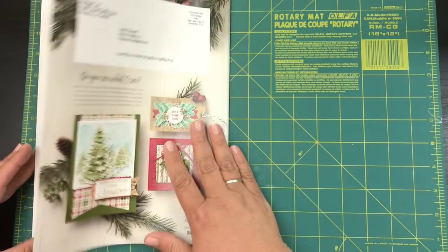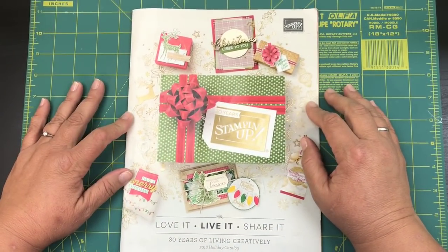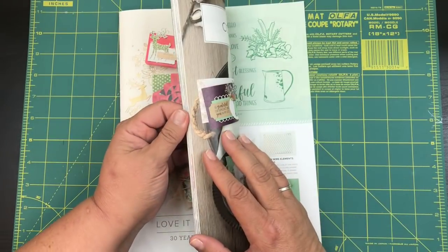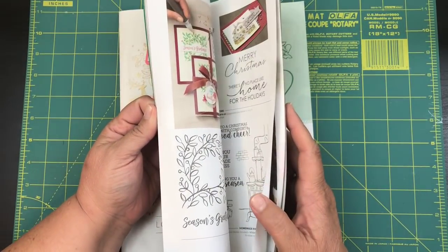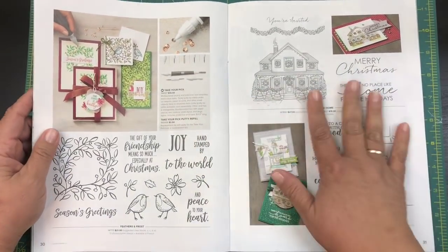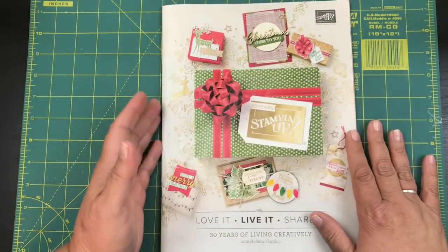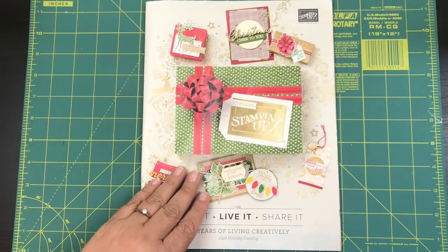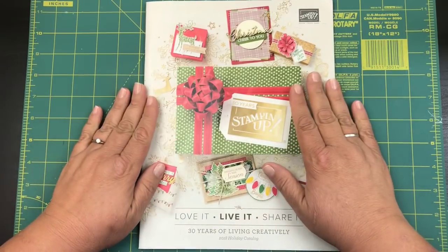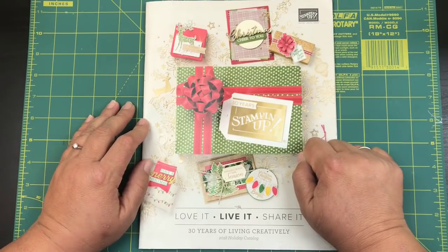And there you go, you guys — that's the entire catalog! I hope you click the link below to check it out and find your favorite. Tell me in the comments what your favorite item is. My favorite is the Take Your Pick tool — I cannot wait to show it to you and I'll be doing a video very soon. Please give me a thumbs up, make sure you subscribe if you want to see me using items from the catalog, and I'll talk to you later — bye!